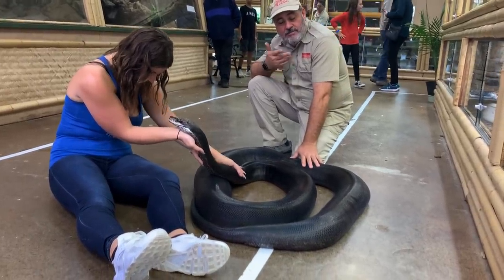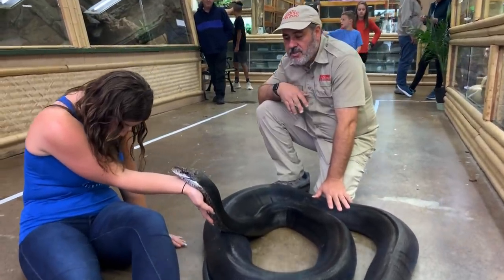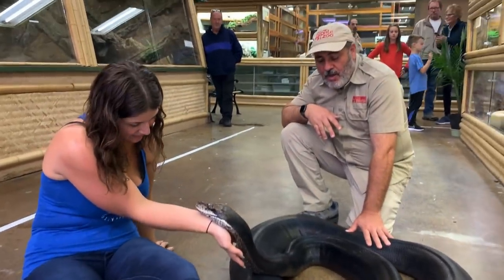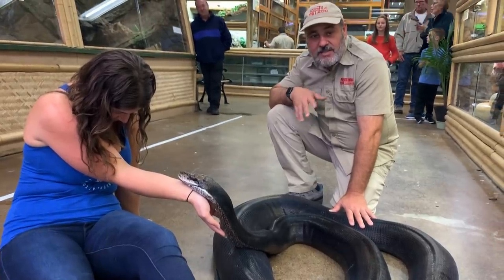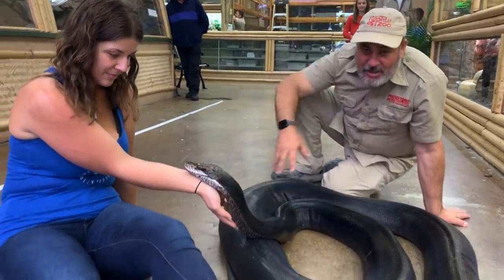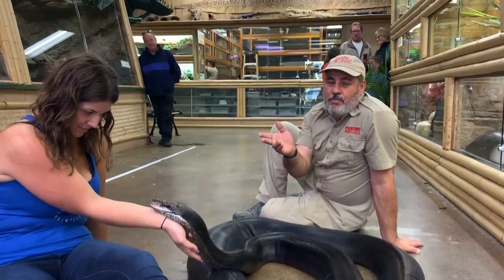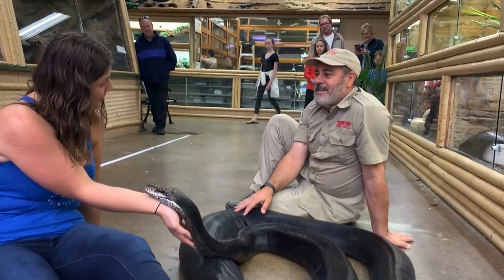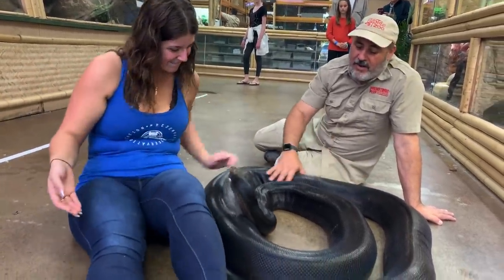She's a reticulated python. Retics get to be the largest snakes in the world — the longest snake and probably the heaviest also, but anacondas rival it. And anacondas are a boa, not a python. So these are the biggest pythons without any shadow of a doubt. This is not a normal pattern — it's normally got a pattern all over it. The reticulated name is to do with the pattern. If you look at anybody walking around with a snake print on their shirts these days, they're all reticulated pythons, 90% of them. Except this one is patternless and black because it's carrying special genes.